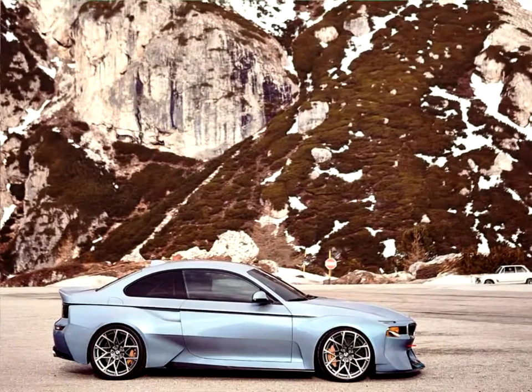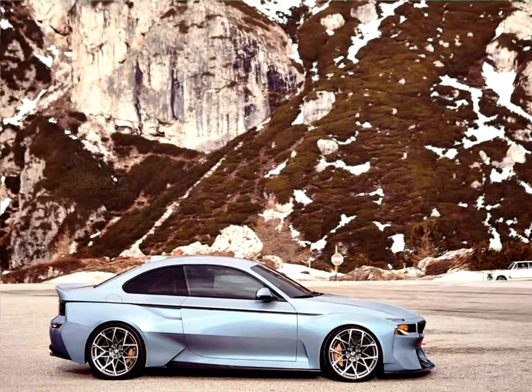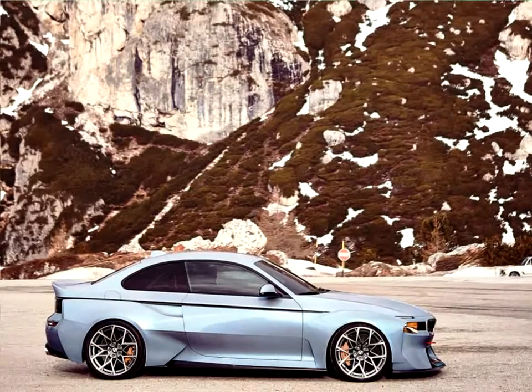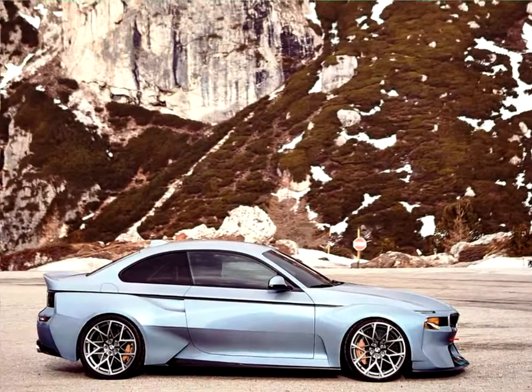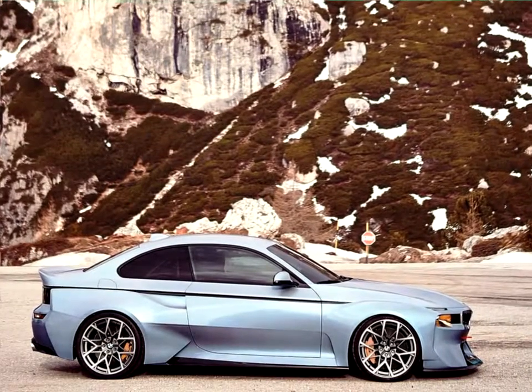At the same time, the 2002 Turbo was at the technological vanguard of engine development at BMW. The BMW 2002 Homage is our way of raising a glass to all these achievements.